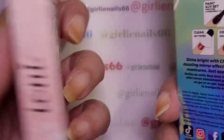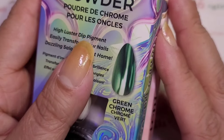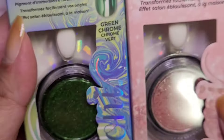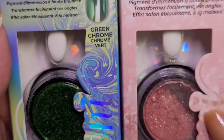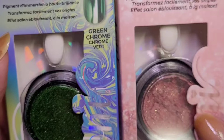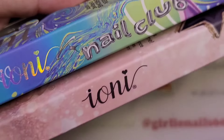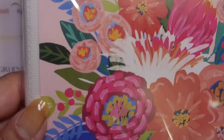I grabbed those — they were on an end aisle that had a whole bunch of nail wraps, glitters, and things like that. They were on the very bottom and I almost didn't see them. So that's those. Then I got a photo album because I've got some smaller stamping plates.